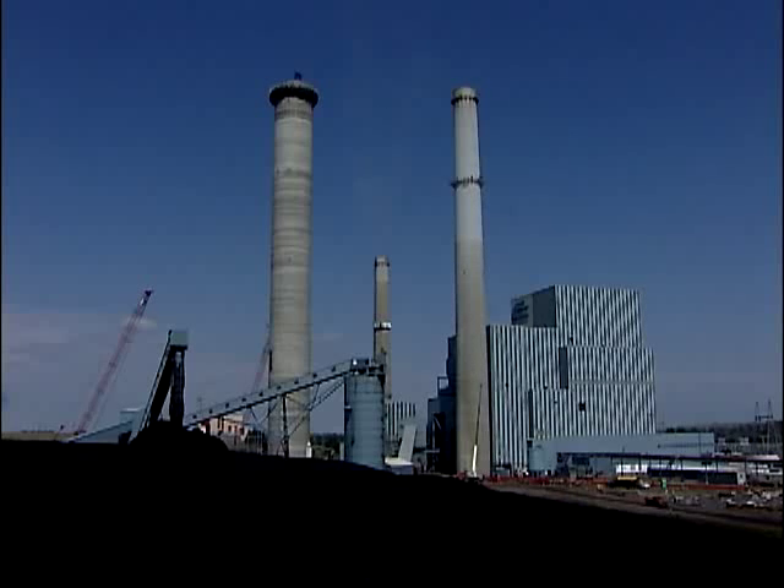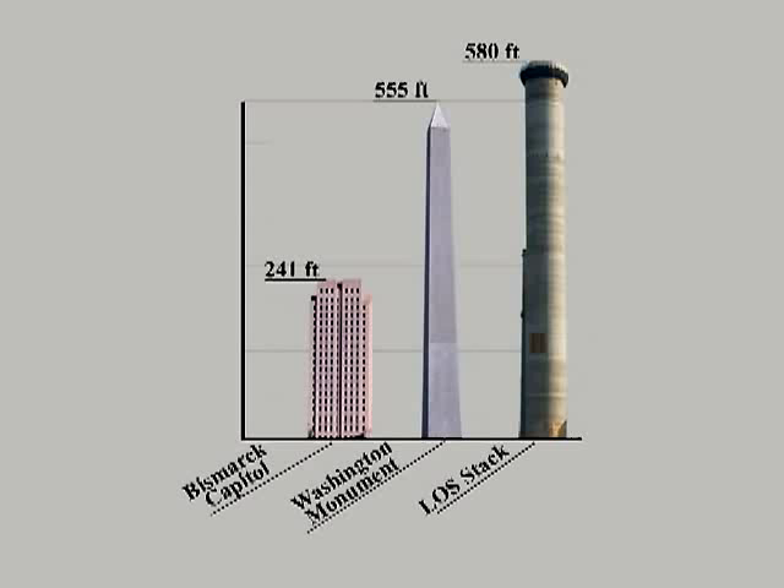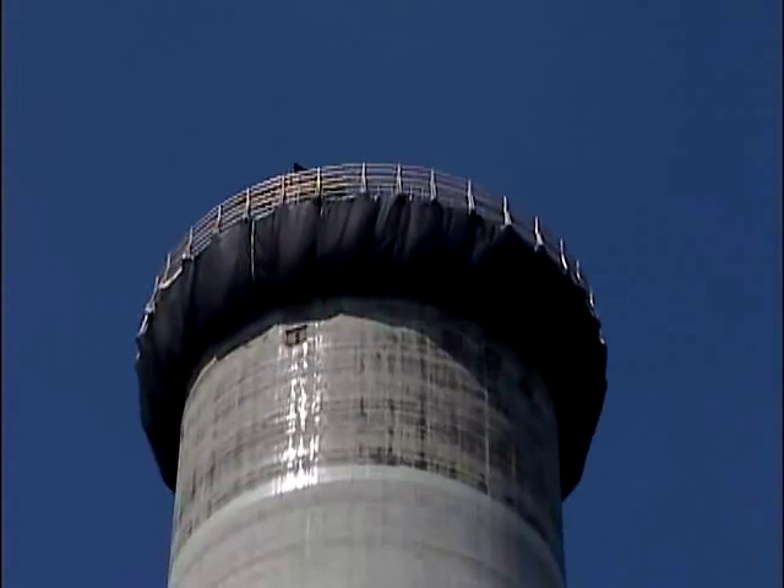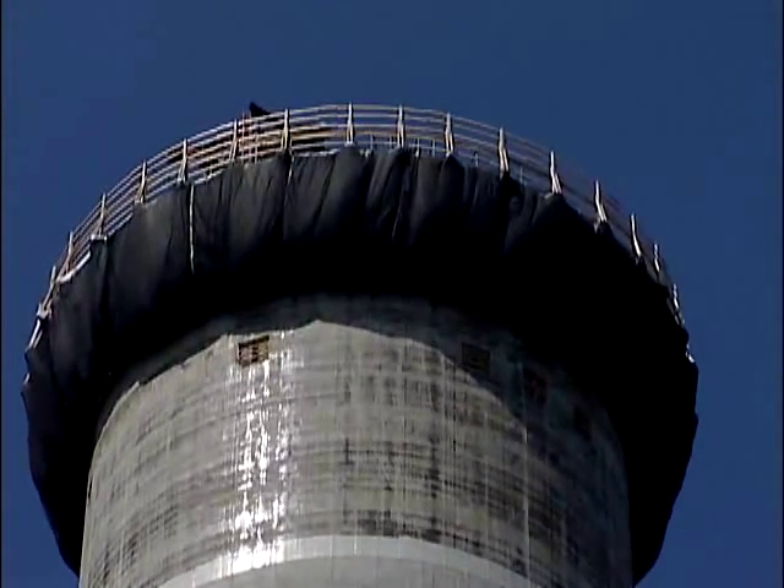In North Dakota, structures don't get much taller. At 580 feet, this stack is more than two times taller than the state capitol building and 25 feet taller than the Washington Monument. It would take about 35 or so people to circle the stack with arms outstretched.